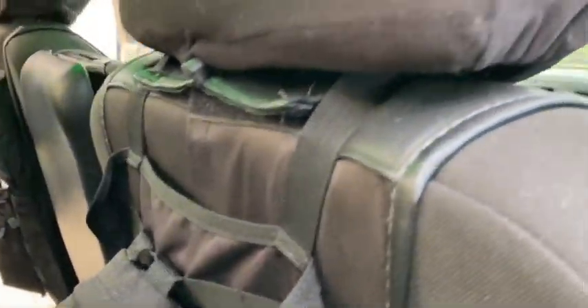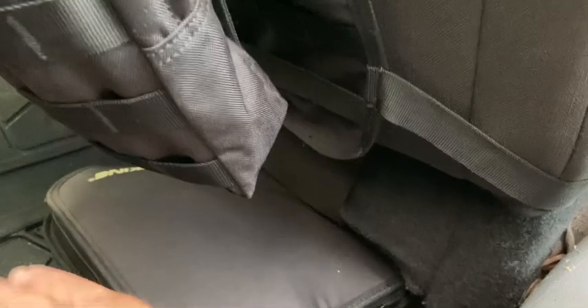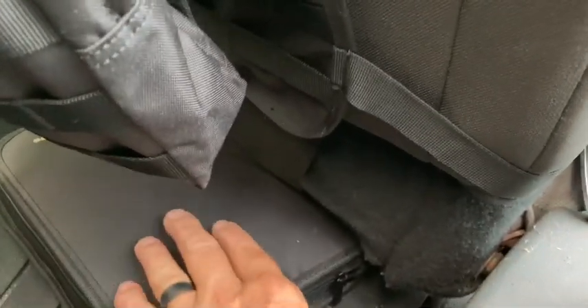You can see how that straps in — this is the back of my passenger seat. And here's a battery charger.